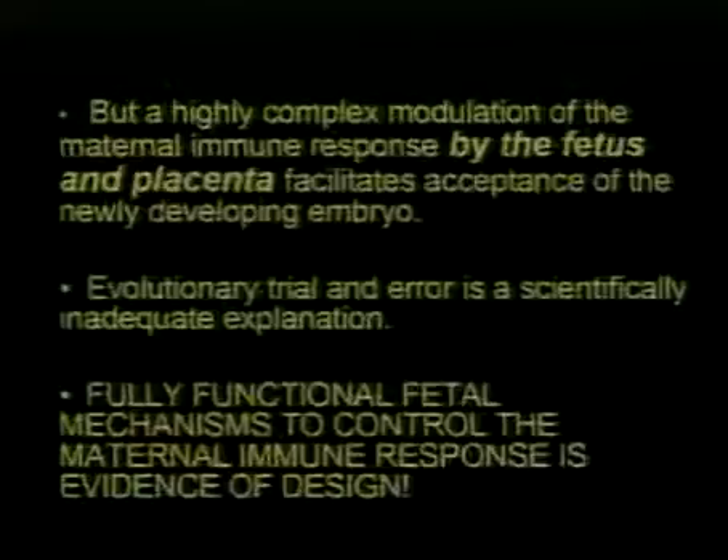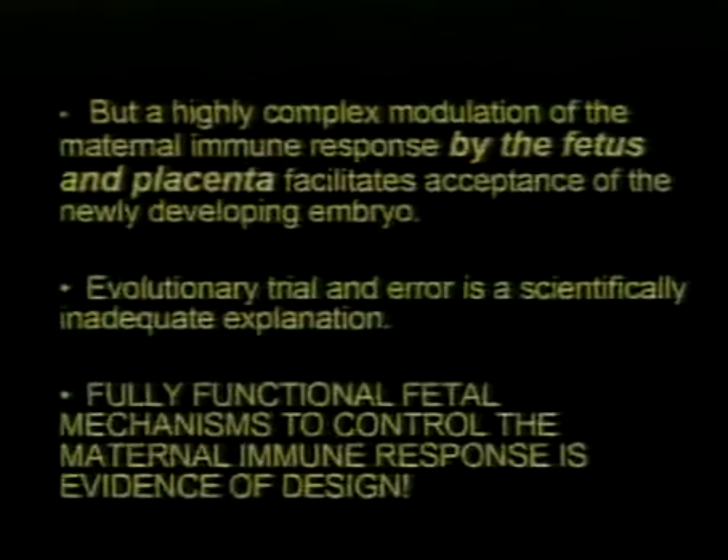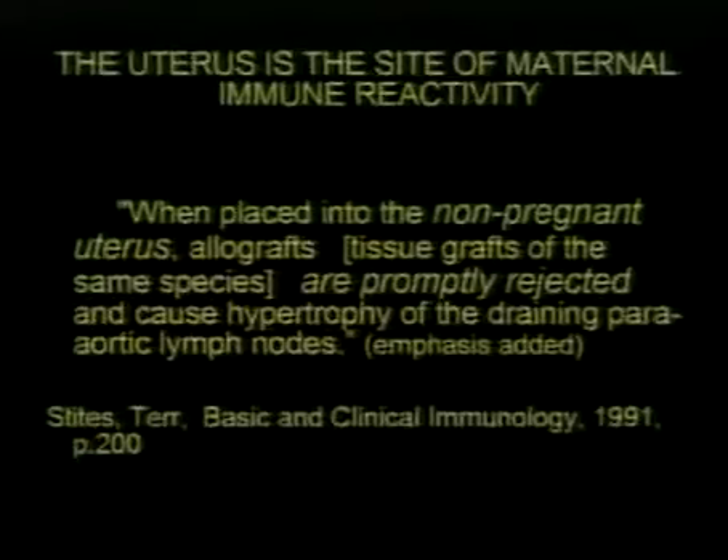The developing fetus is completely new genetically, and mom's immune system should destroy it — obviously this would bring an end to reproduction. But a highly complex process of maternal immune response, facilitated by the fetus, placenta, and embryo, enables the acceptance of this newly developing embryo. Evolutionary trial and error is no explanation for how this works.